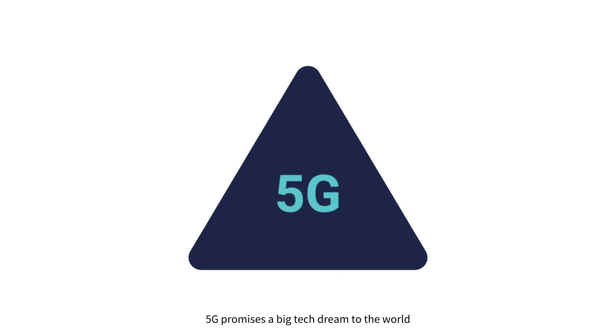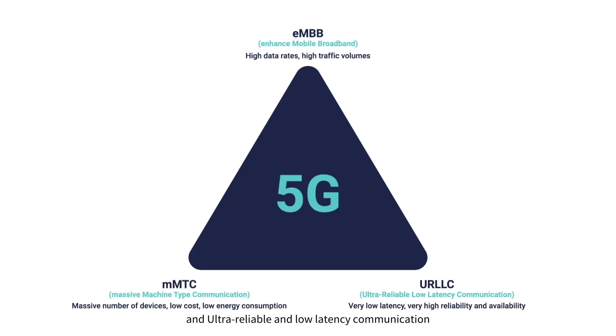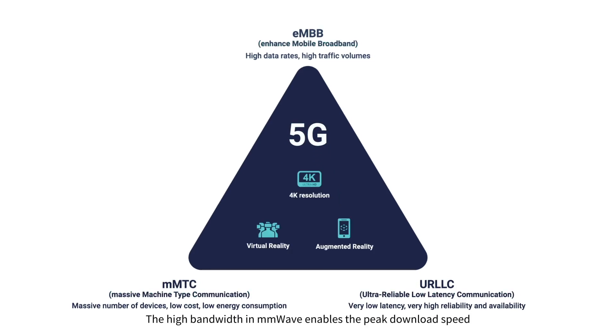5G promises a big tech dream to the world: enhanced mobile broadband, massive machine-type communication, and ultra-reliable and low-latency communication. The high bandwidth and millimeter wave enables peak download speeds as high as 2 to 10 Gbps.